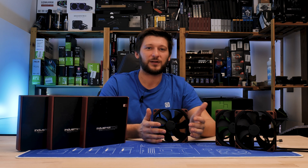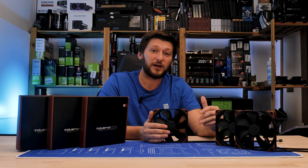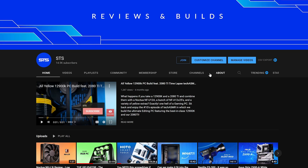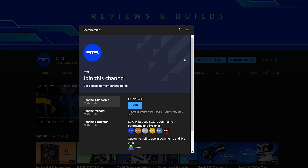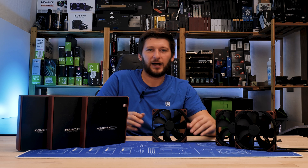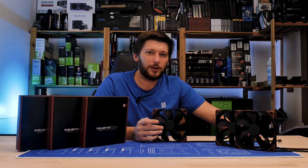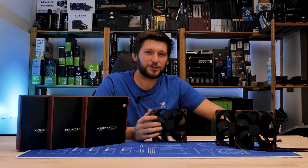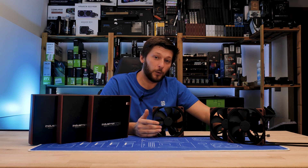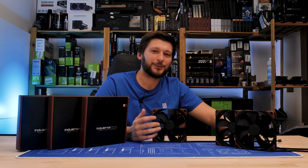A huge thank you to Noctua for sending it over. If you want to continue watching, have a look at our take on the NF-F12 Industrial, because monsters can also come in small sizes. We now also have channel membership, so if you're looking for a good way to sell your soul for an RGB boop emoji, that's a pretty good way to go. The income will keep the channel afloat — and also get me life insurance, because having fun next to this fan made me realize I need it. Thank you for watching and hope to see you in the next one.